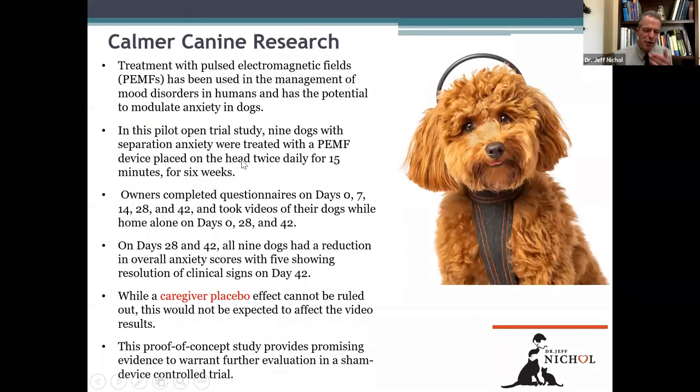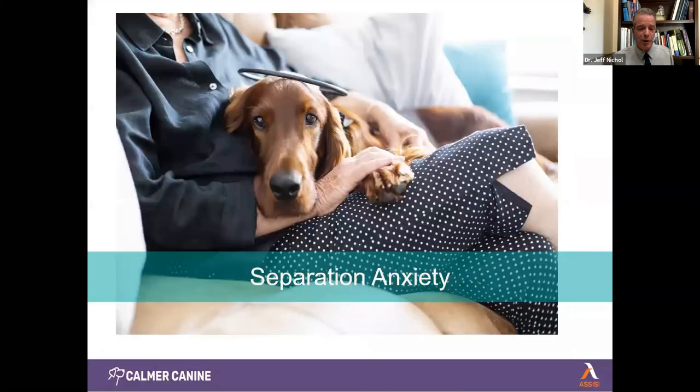Here's some of the research that supports the Calmer Canine. It was well done. There's another large research project that Dr. Margaret Gruen has underway working on a much bigger group. You can see that these dogs wear the device very comfortably.